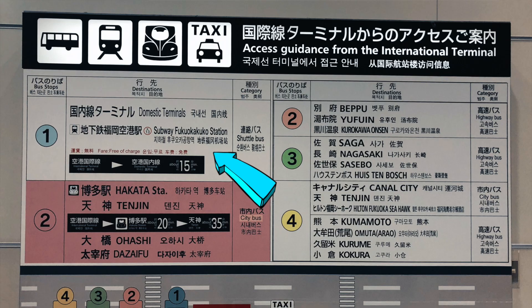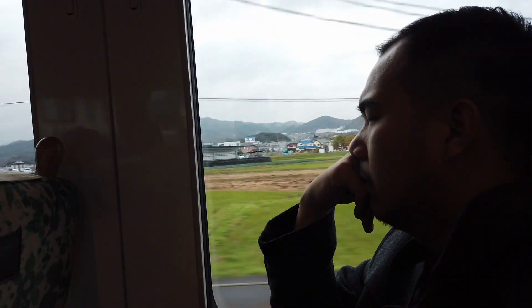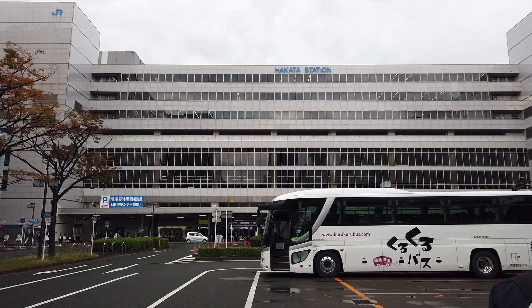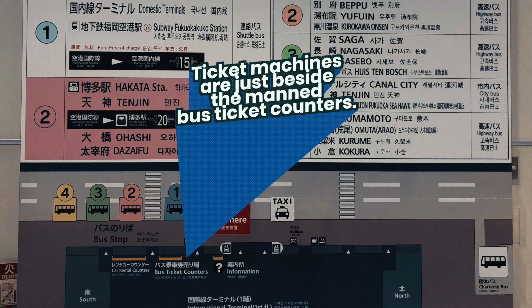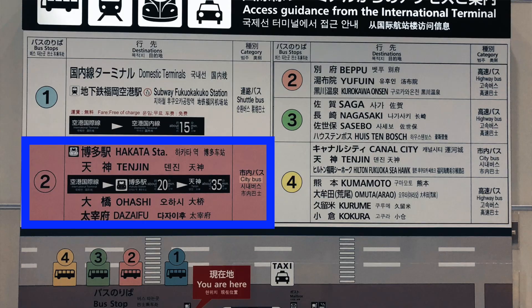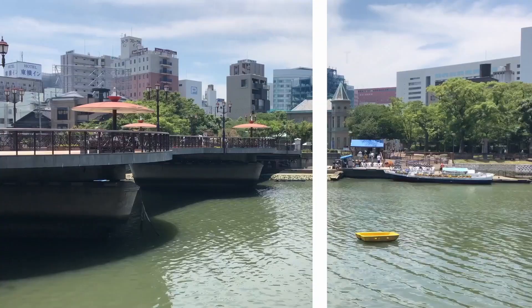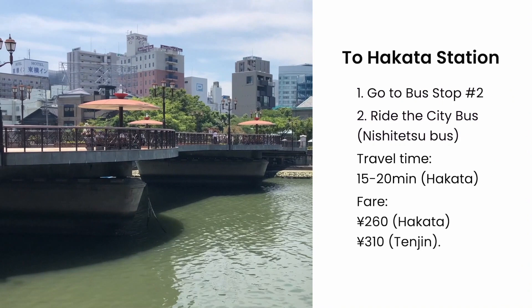No worries though — there is a free airport bus service that ferries passengers from the international to the domestic terminal. The easiest and cheapest way to reach the city center isn't the subway, but the bus. To catch a bus, get a ticket from a ticket machine at the terminal. Even if you approach the manned counter, you'll be pointed to the ticket machines. Then, when you have a ticket, go to bus stop number 2. If you're going to Hakata Station, ride the city bus or Nishi Tetsu bus, which also stops in Tenjin.